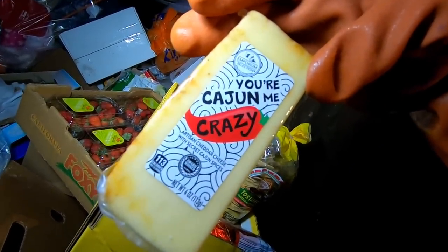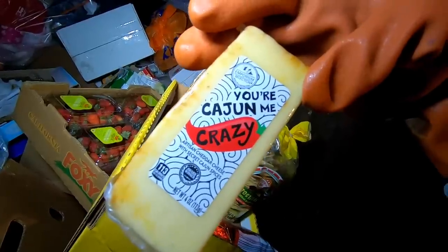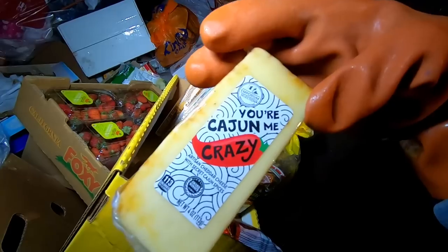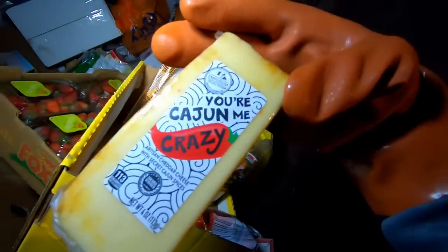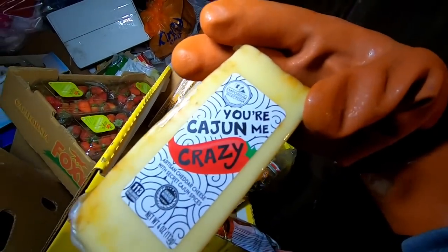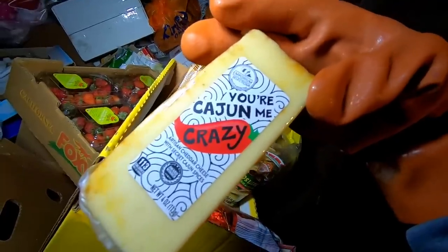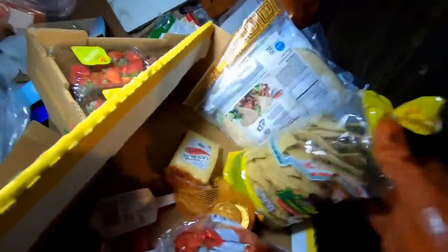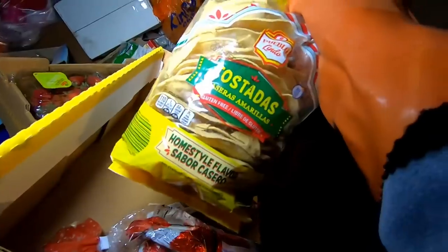You're caging me crazy? Is there a joke I'm not understanding here? I would get it if it said 'you're driving me crazy,' but 'you're caging me crazy' — I don't get it. Looks good though. We got some tostadas.